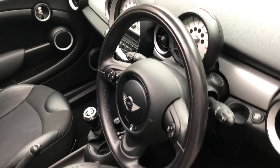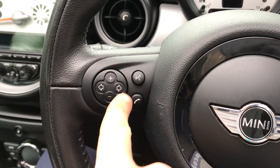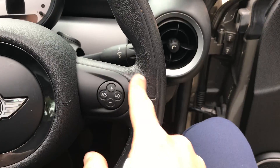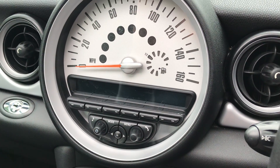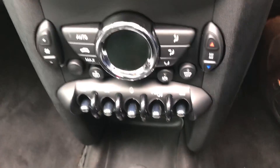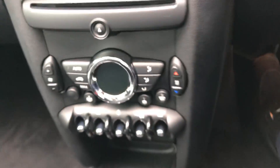Coming round to the driver's side, you can see the classic Mini layout with a nice black interior. On the steering wheel you've got volume controls, Bluetooth, voice command, and cruise control. In the centre console there's the large speedometer, and this is also where you control the radio, media, and Bluetooth. Further down you've got climate control.